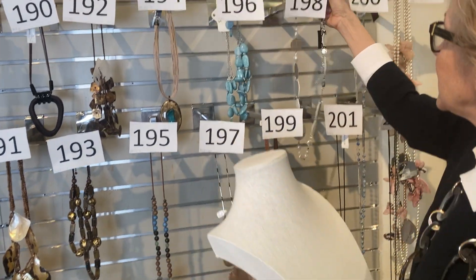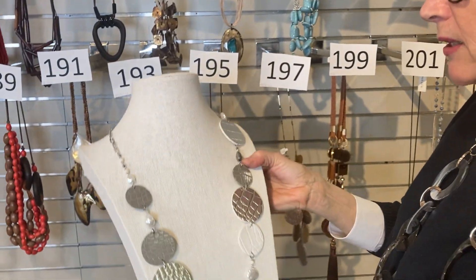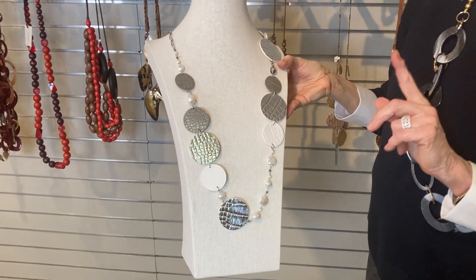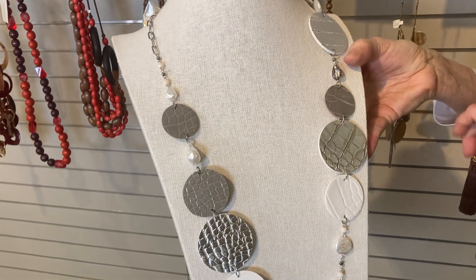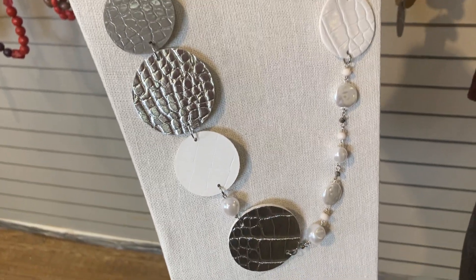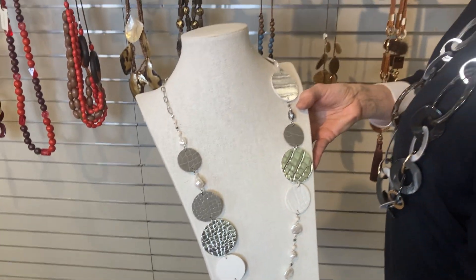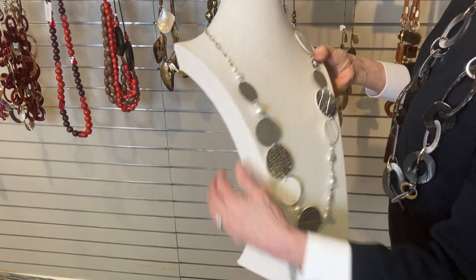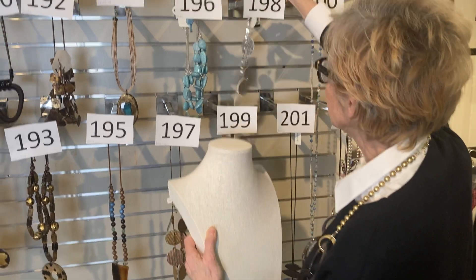Item 198: the same kind of idea, only now we're in silver. Fantastic on white or black. Would take the simplest little summer dress and dress it right up for a garden function. Was $35, now $21. It's even got a little faux pearl in there — very adaptable to lots of different things.